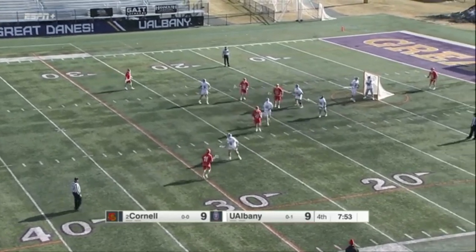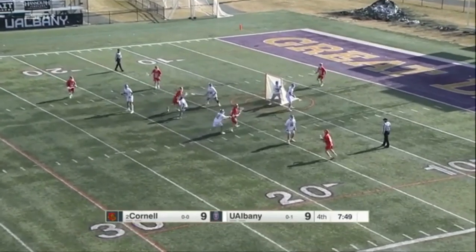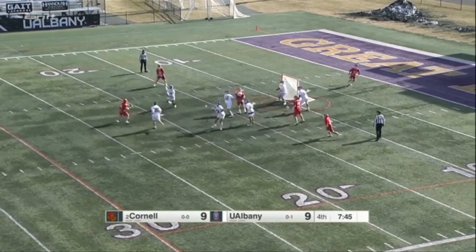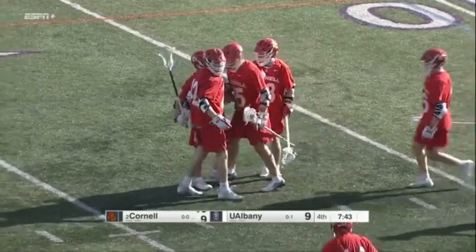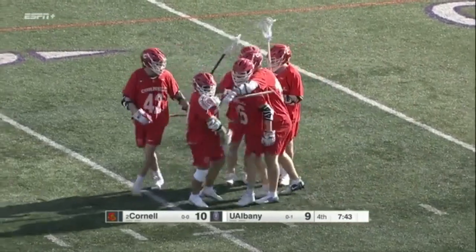Cornell, no rush here — just trying to set up a good shot. 30 seconds. Now 28. Getting a lot of traffic in the middle. Coyle lets it go and scores from about 10 yards out. Coyle just came around that screen, put the ball into the back of the net, and Cornell opens up that 10-9 lead with 7:43 to go.